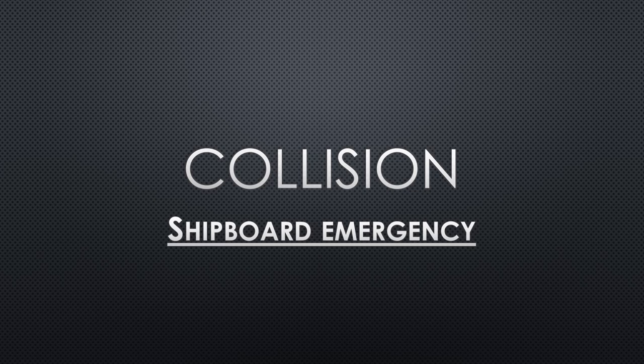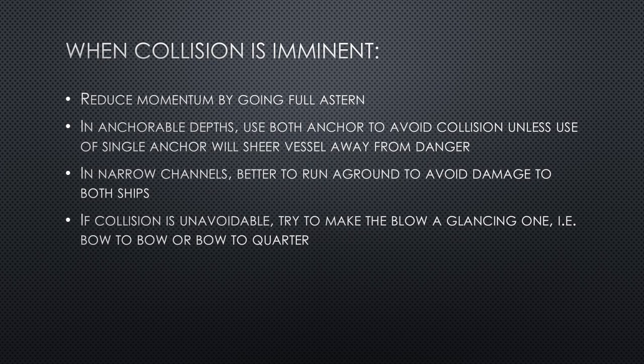In the topic of shipboard emergency, today I will talk about the actions to be taken before collision and after collision — when collision is imminent and cannot be avoided, and secondly what should be done after the collision has taken place. The contents of this video will be very useful if you are preparing for certification examinations as an officer.